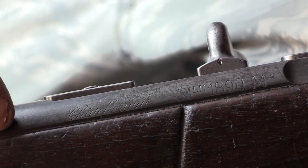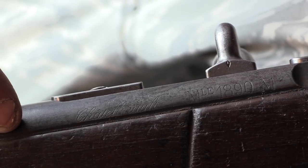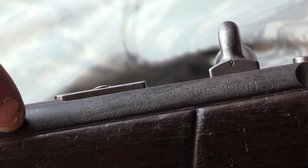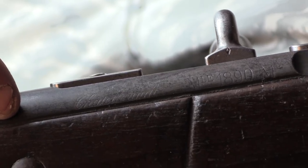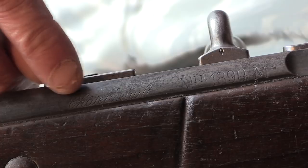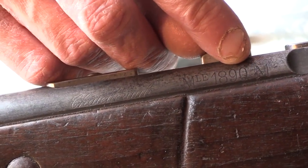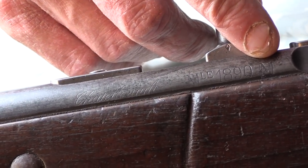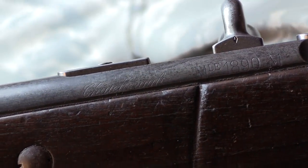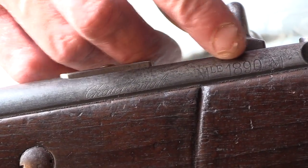On the left side of the receiver, you'll find who manufactured that particular receiver in cursive script, followed by the model designation for that particular firearm in block letters. Here we have Châtellerault, Model 1890, followed by M for Modifié. So basically it's telling you it was made by Châtellerault and is the Model 1890.